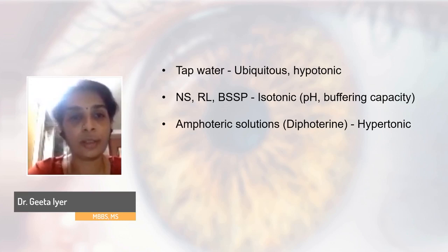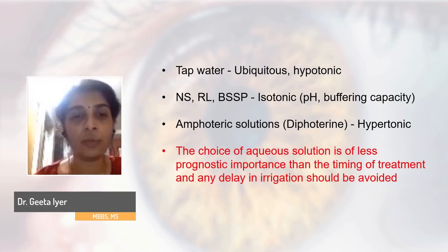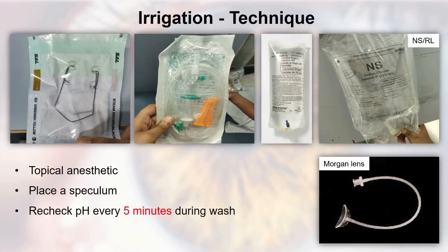The choice of aqueous solution, while preferable, is of less prognostic importance than the timing of treatment — any delay in irrigation should be avoided. To irrigate: instill a topical anesthetic, place a speculum, and for bilateral injuries, do a simultaneous wash in both eyes using Ringer's lactate or normal saline. Check the pH every five minutes during the wash.